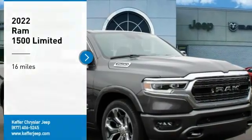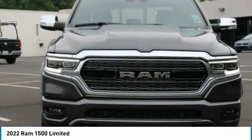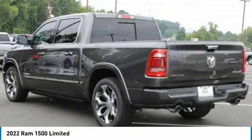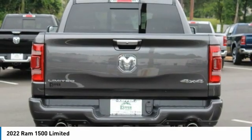Looking for the right vehicle? Check out the 2022 Ram 1500. It went against the Chevrolet Silverado, Ford F-150, and Toyota Tundra — all excellent trucks in their own right — and the Ram took home the prize for its well-rounded strengths.